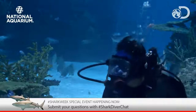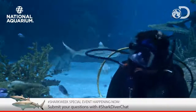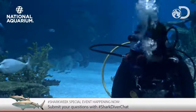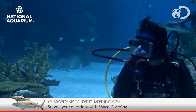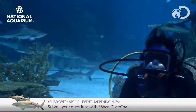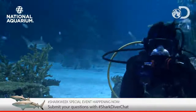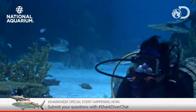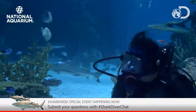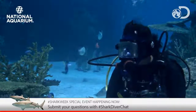Here at the Aquarium we love sharks. We think they're majestic, interesting, fascinating animals, and I know we have a lot of fans that are listening to us and watching us. So if you have a question to ask Holly, we will be answering those questions live at the end of the chat. Be sure on Facebook or Twitter to send in your questions to hashtag shark diver chat, and we'll be answering those questions in just a few minutes.